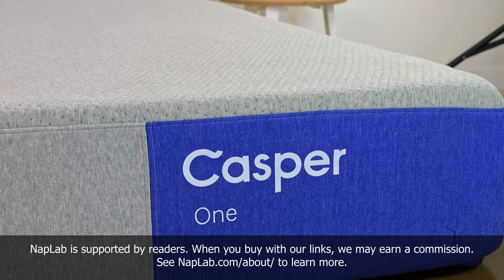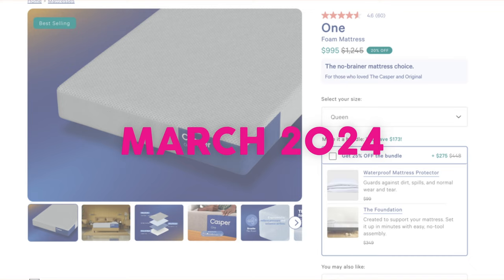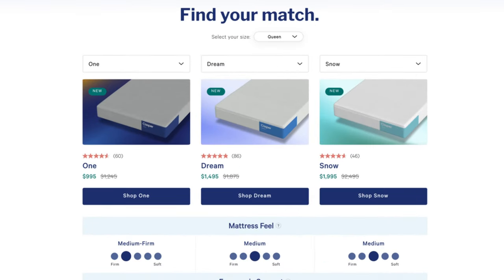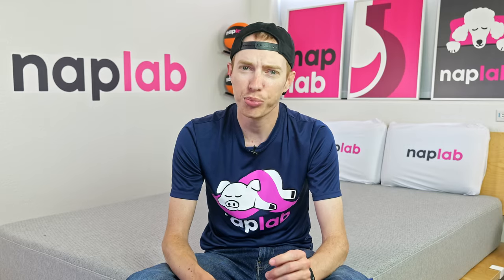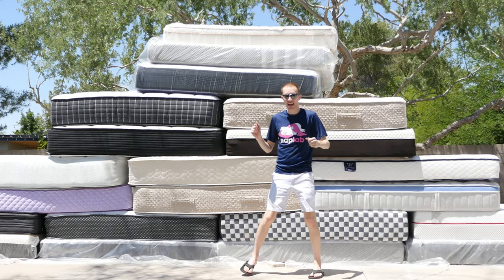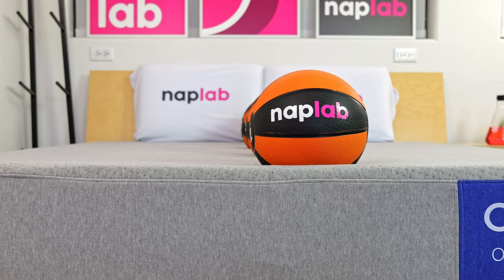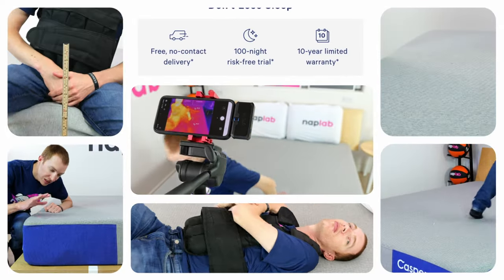Today we're reviewing the Casper 1 mattress, part of Casper's brand new mattress line that launched March 2024. This particular model is the most affordable in their new lineup, however it's also their thinnest. That has proven to be problematic from our experience with the 200 plus mattresses we've tested to date, but I'm always trying to be proven wrong. Today we're running the Casper 1 through our battery of 10 objective and data-driven tests to see how well it performs.